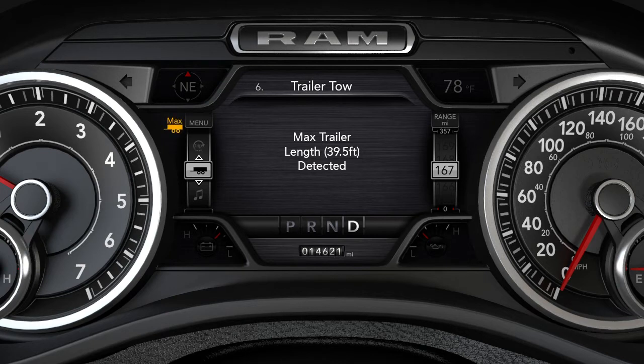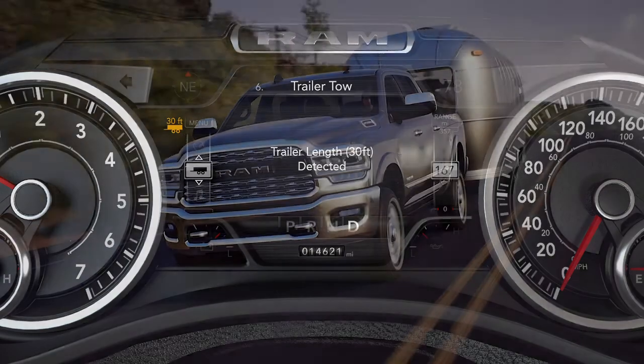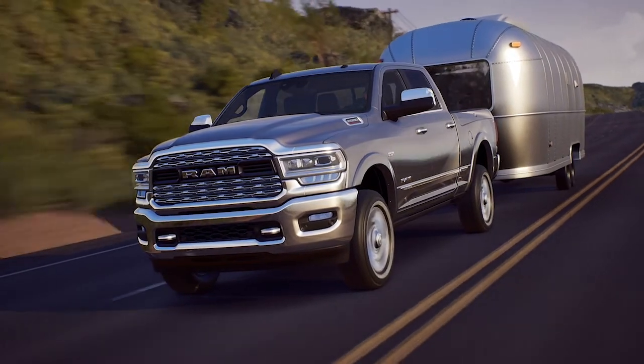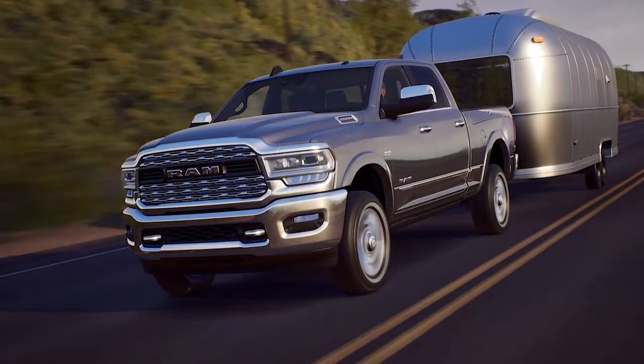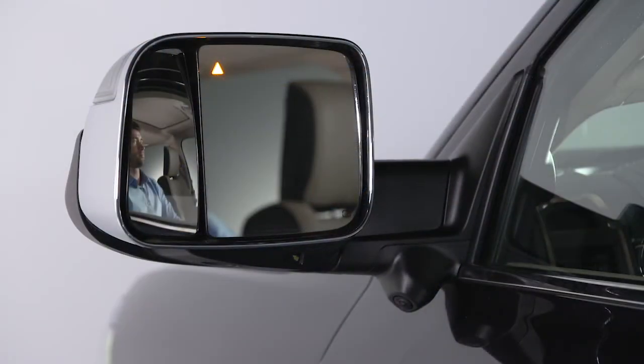Once a trailer is detected, the system defaults to the maximum blind spot zone until you verify the length. To do this, you'll have to make a 90-degree turn. Within 30 seconds, the system will detect and display the trailer length category in the instrument cluster display. Trailer Merge Warning extends the blind spot zone to cover the trailer length, plus a safety margin. If another vehicle is detected in the zone on either side, the BSM warning light in the corresponding outside mirror will light up and an audible alert chime will be heard.